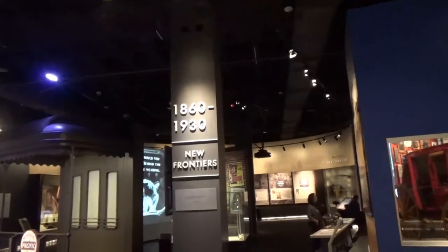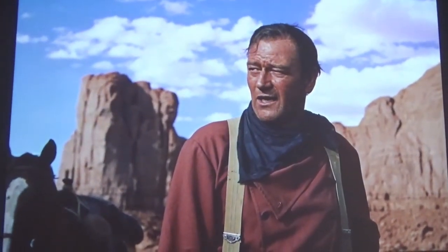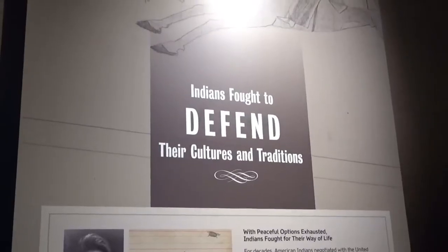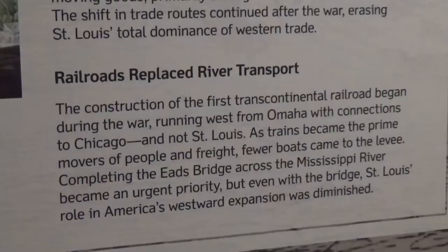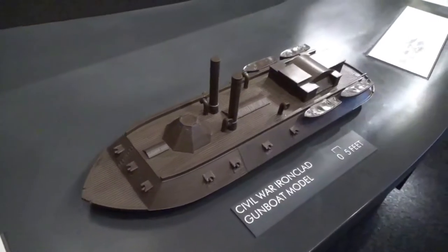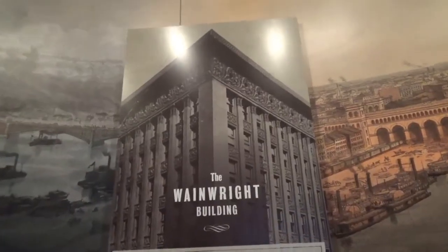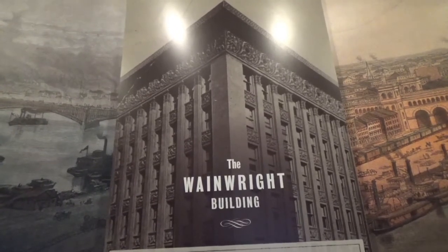1860 to 1930: New Frontiers. Most people know the living west better than the historical west — its story has been told in books, art, and especially in the movies. The Indians fought to defend their cultures and traditions, and the government forced tribes to move. The Civil War forever changed St. Louis' role in westward expansion and spelled disaster for St. Louis trade. Railroads replaced river transport. There's the old Eads Bridge — James Eads also built ironclad gunboats for the Union Army during the Civil War, with a contract to build seven of them. The Wainwright Building was ten stories tall and marked a milestone in architecture when completed in 1891. It's considered the first true skyscraper.